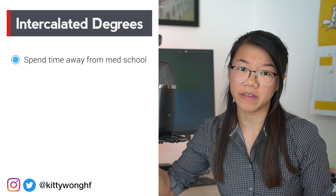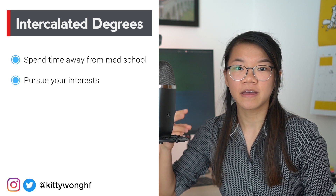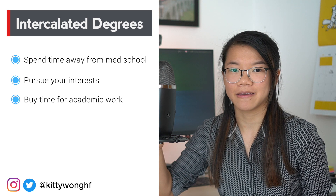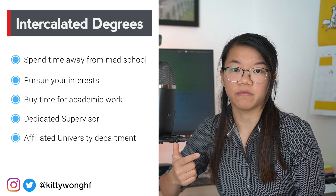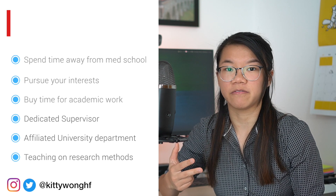Essentially, intercalated degrees are a great way to: one, spend a year away from medical school; two, pursue any particular interest you might have; and three, buy yourself a year's time to get some academic achievements underway. They also come with the advantages of having a dedicated supervisor to oversee your work, a research department associated with a university, and formal teaching on research methodology, which can be invaluable.